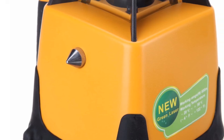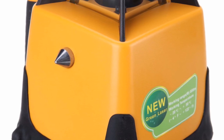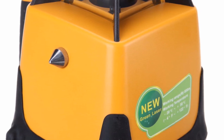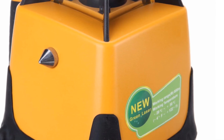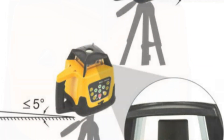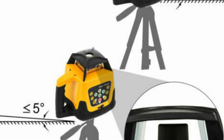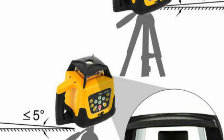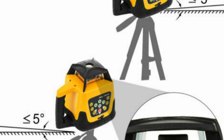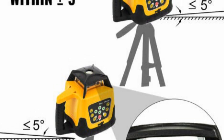Overall, the Amonstar Automatic Self-Leveling Rotary Laser Level Red Green Beam 500m Range is an excellent tool for construction professionals who require precision and accuracy in their work. Its automatic self-leveling capabilities, powerful laser beams, and remote control make it easy to use and highly efficient, while its compact size and durable construction make it a reliable choice for both indoor and outdoor use.